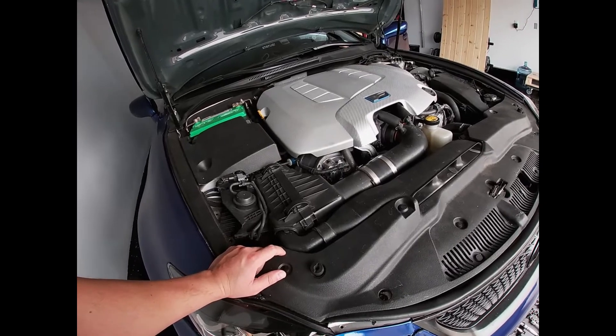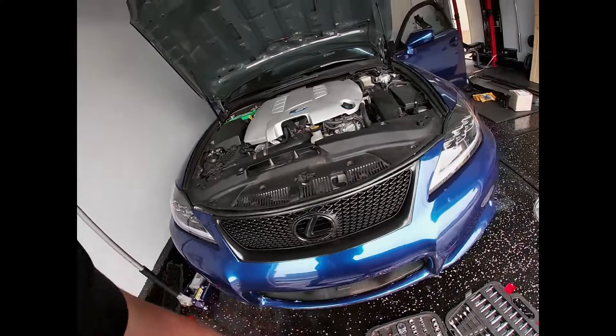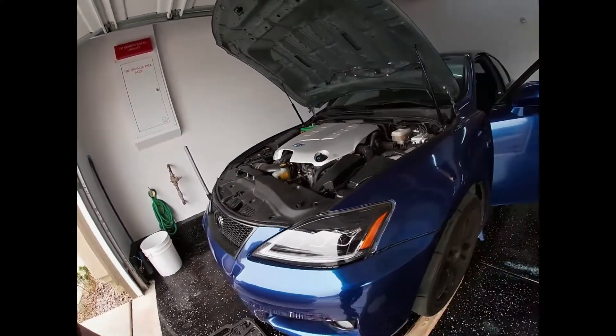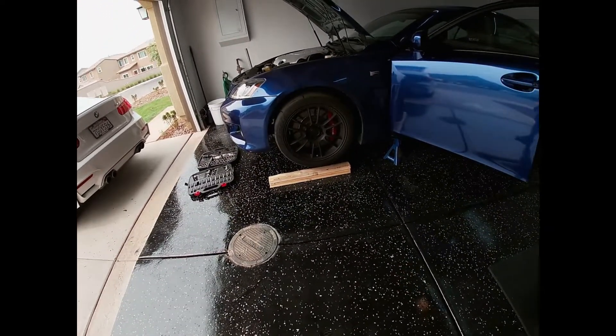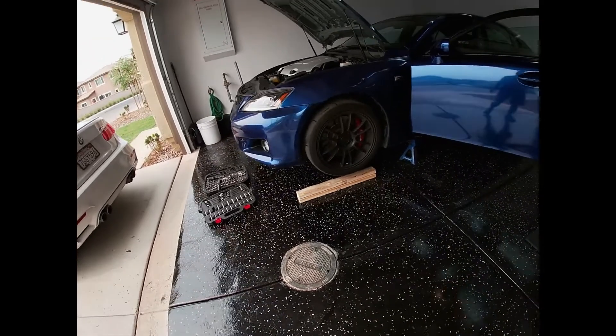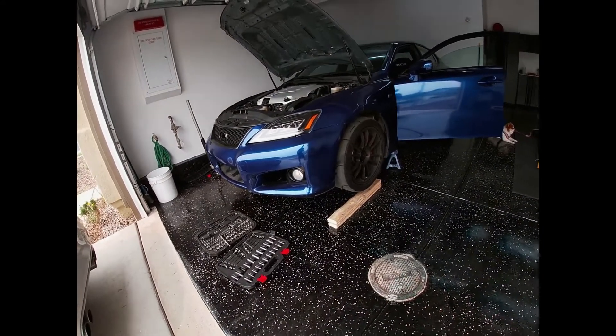I'm leaving the Josie intake pipe because that's what the car came with — I don't have the factory one. It's also got ISC coilovers, which are honestly good coilovers. I haven't had any issues. I got them pretty stiff because I wanted it for the track, so the springs are stiff, but other than that they're really good.